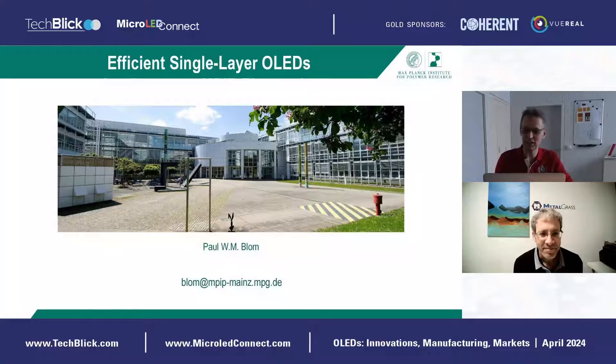Thank you very much, Rob. I hope everybody can hear me well. Thank you for the invitation. I would like to give an overview of our journey towards a single-layer OLED.